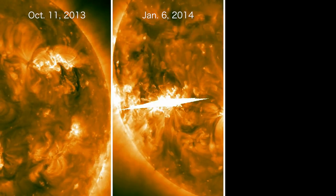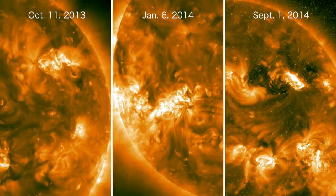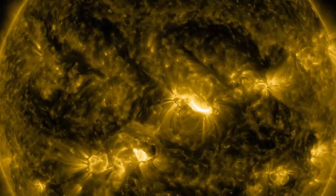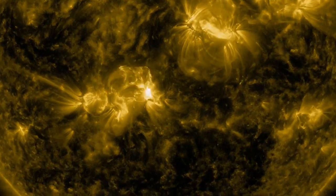So far, Fermi has observed two additional far-side flares, doubling the number of these rare detections. These observations will help scientists better understand how particles accelerate, travel, and interact to produce gamma rays during solar storms.